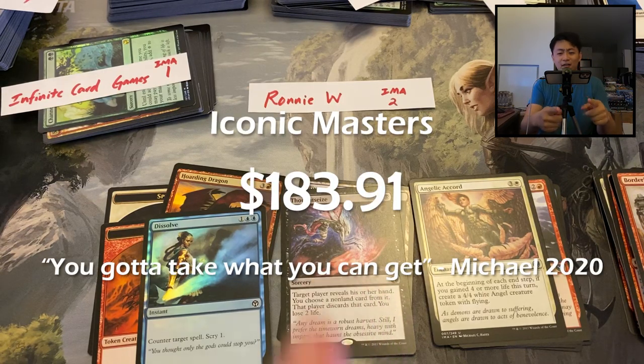Total value — we'll price it out. That's it for the video. This was a good time — we opened an Iconic Masters box, and we'll be opening more Masters sets for the rest of the week. Don't forget: Zendikar intro decks this Friday at 8 p.m. I'll see you for the next one — like, subscribe, stay tuned.